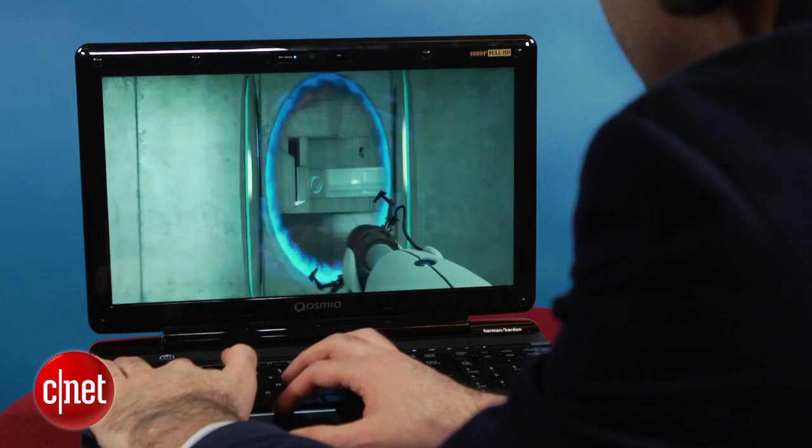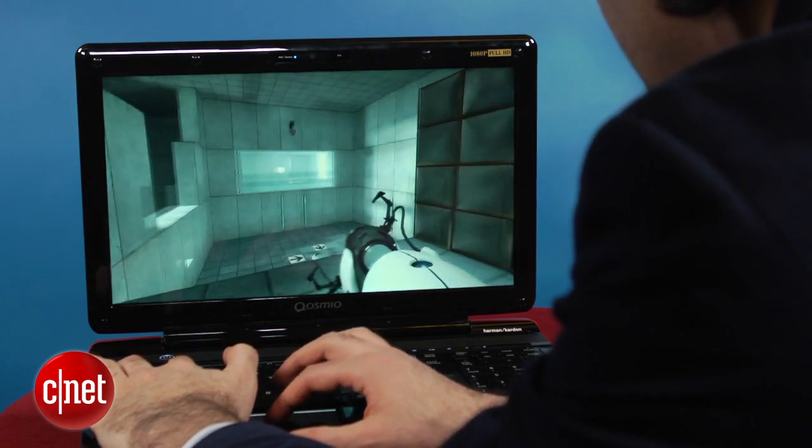We tried Skyrim, we tried Battlefield 3 — Portal actually worked okay. In our review, we've got some more frames-per-second breakdowns of how different games worked in 2D and 3D mode.